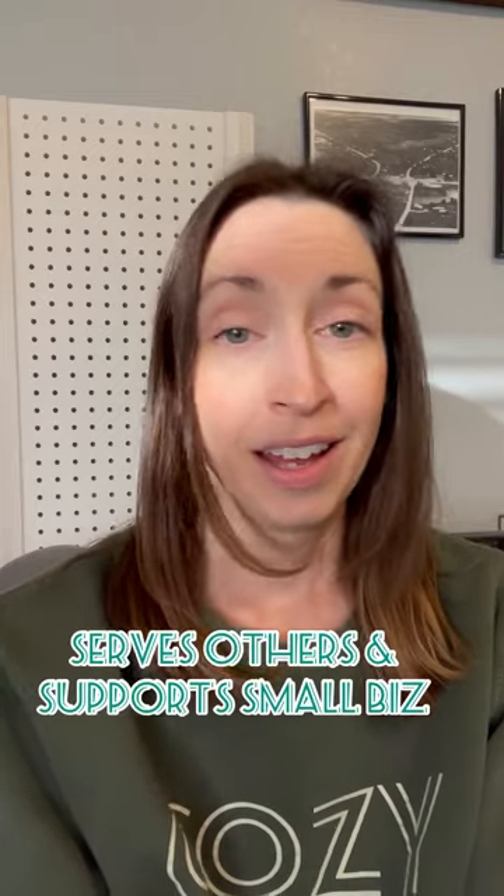All your purchases really do matter. They help us as a small business and they help the people who make these. This is from a small business in the US. These bags are from a small business in Baltimore owned by a Black Christian women-owned business. All of our clothing is small batch, which means it's not fast fashion, but slower fashion in smaller quantities.